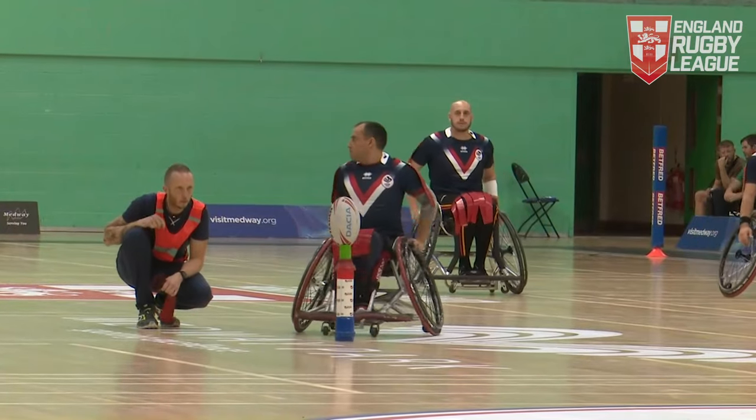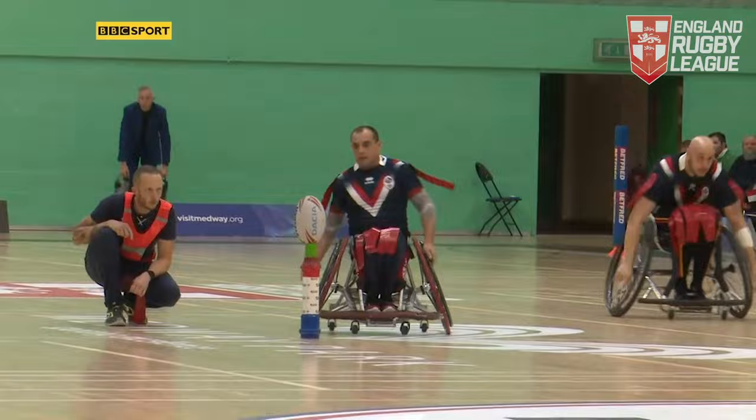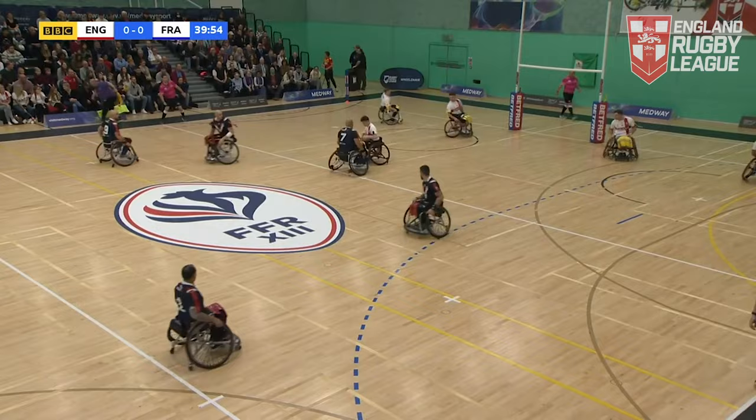We are about to get underway here. If you're joining us for the first time, this is wheelchair rugby league — it's rugby league but in a wheelchair. The thrills, spills, and skills all on show, with six tackles to make your attack.